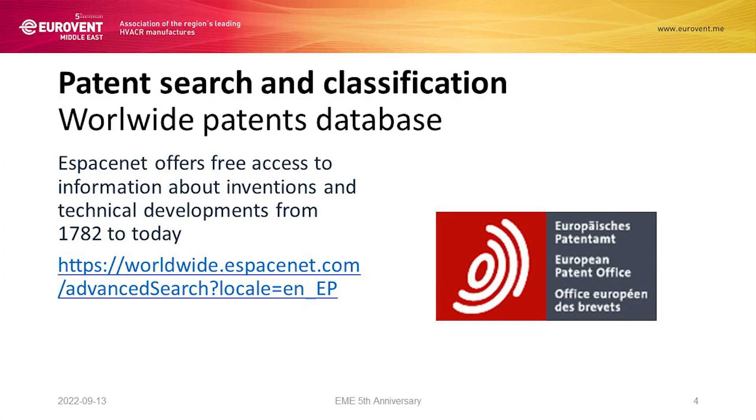How to assess which innovations are patented? We have an easy-to-use, free of charge, and very efficient online database provided by the European Patent Office. By logging there and going to advanced search, one can have a clear understanding of all the innovations covered by patents worldwide — not just in Europe, not just in Asia, but worldwide.